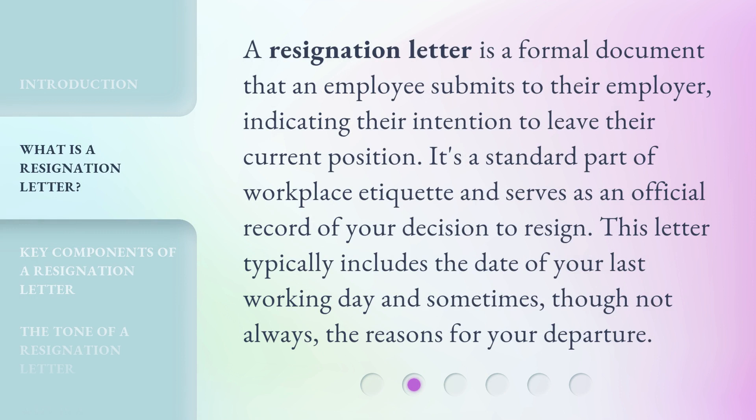A resignation letter is a formal document that an employee submits to their employer, indicating their intention to leave their current position. It's a standard part of workplace etiquette and serves as an official record of your decision to resign. This letter typically includes the date of your last working day and sometimes, though not always, the reasons for your departure.